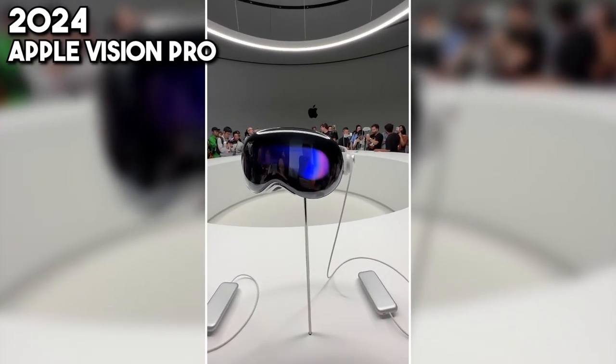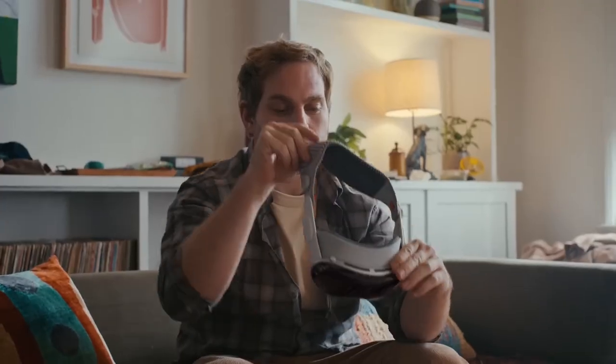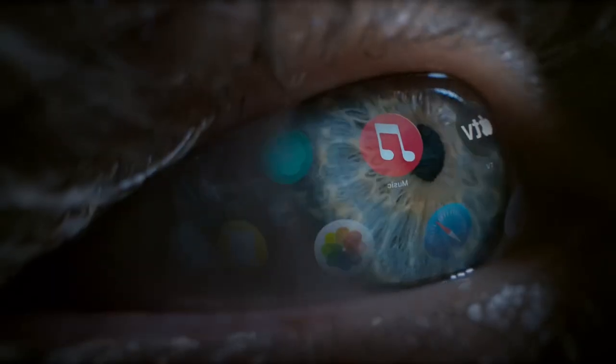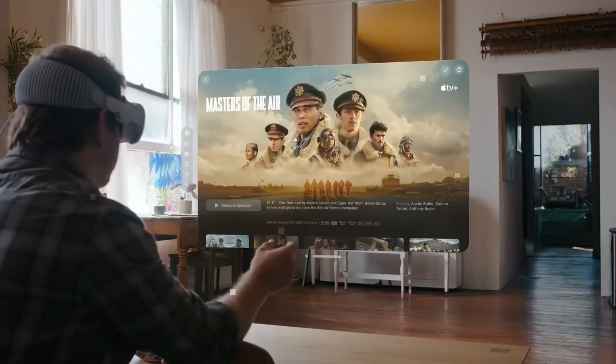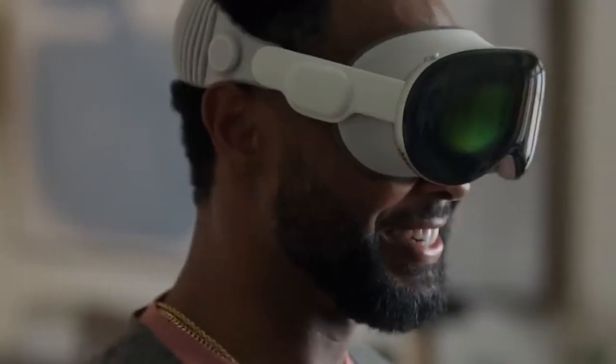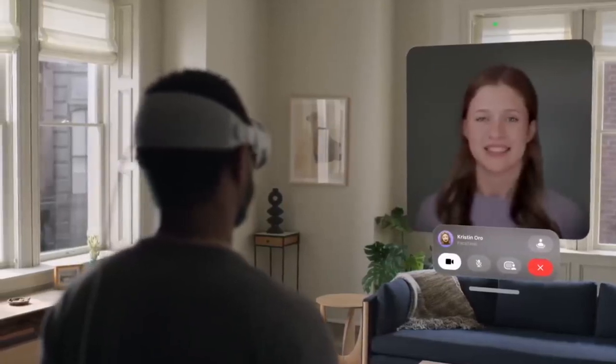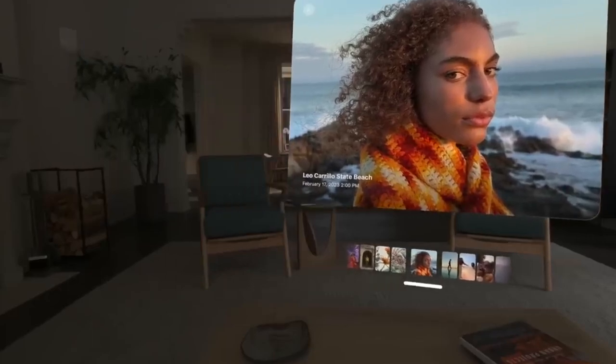2024 introduces us to the Apple Vision Pro, ushering in the era of spatial computing. This device merges digital content with your physical space, navigated through eyes, hands, and voice. Imagine interacting with technology in the most intuitive ways yet. With Apple Vision Pro, experience an infinite canvas that redefines app usage — arrange, scale, and immerse in your apps without losing touch with the world around you.